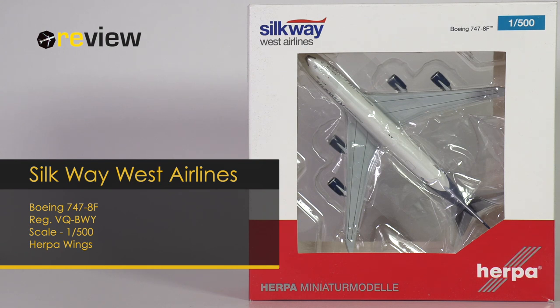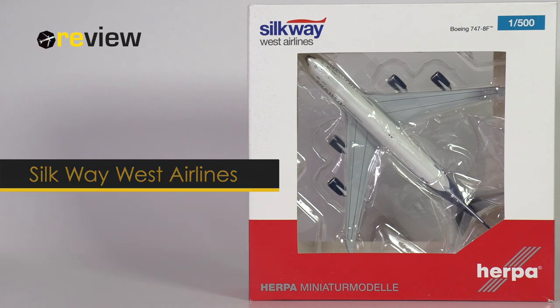At the front of the box, we have the cutout, so we can get a glimpse of the aircraft model inside, and on top of that, we have the Silkway West Airlines branding.